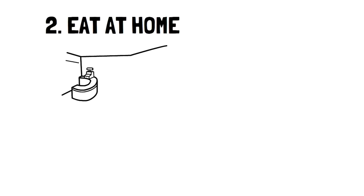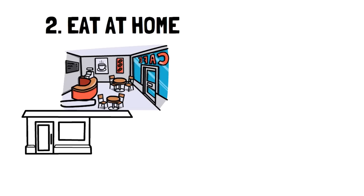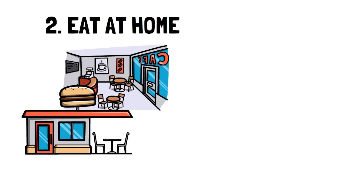Number 2: Eat at home. It's okay to get takeout once in a while as a treat, but it shouldn't be something you do weekly.